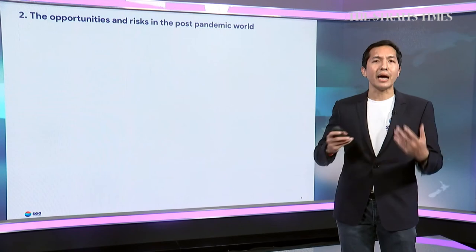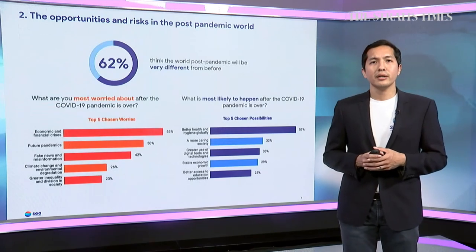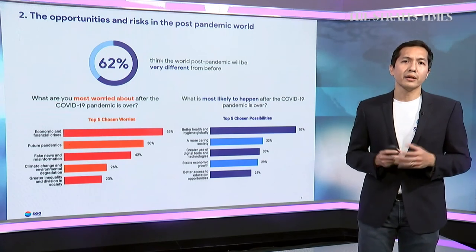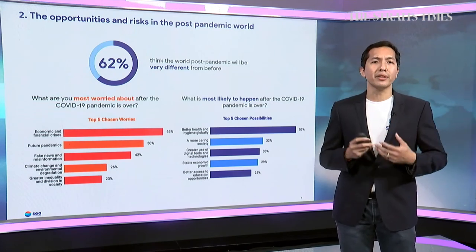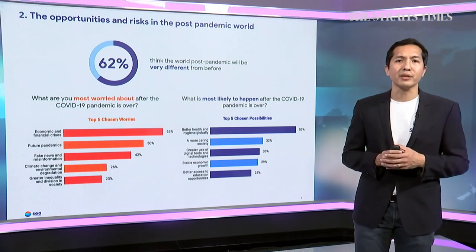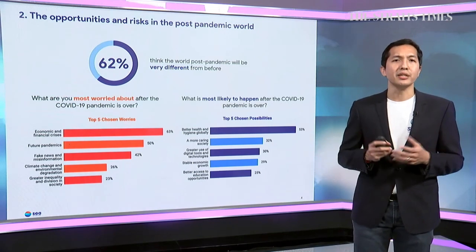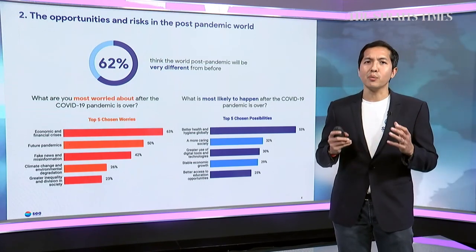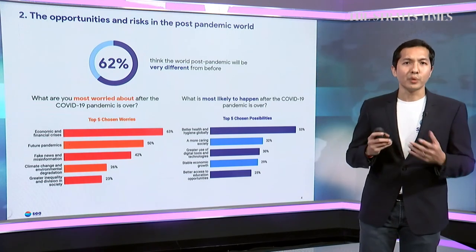This deep impact of the pandemic has shaped the way people think about the future. 62% of the ASEAN digital generation believed the world would be completely different after the pandemic. When asked about their concerns, they worry about the risk of another economic and financial crisis, future pandemics, misinformation, climate change, global division, and greater inequality — precisely the issues they have had to face during the pandemic.